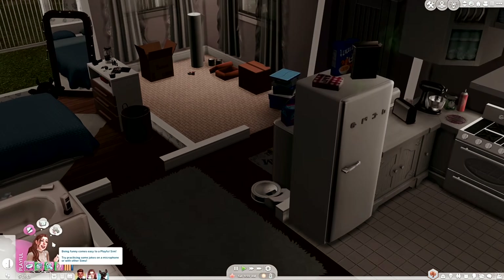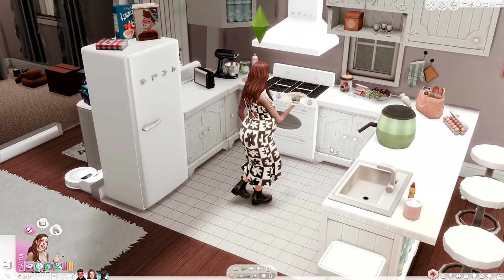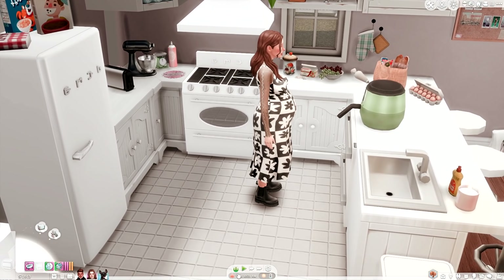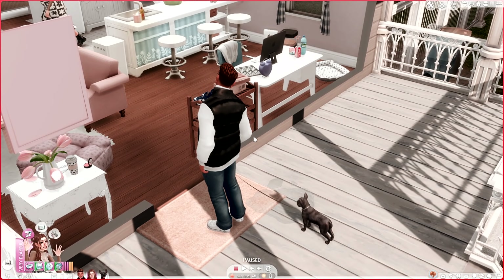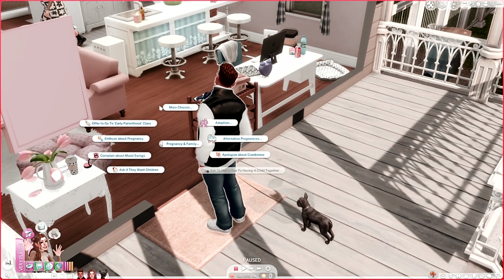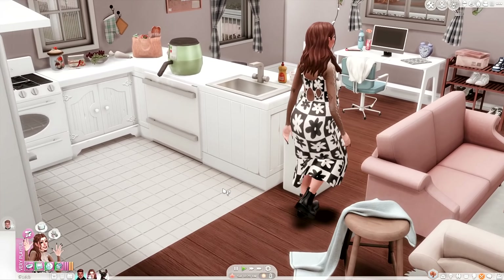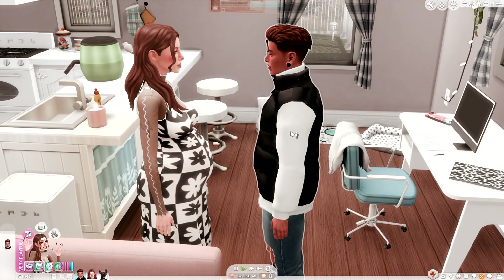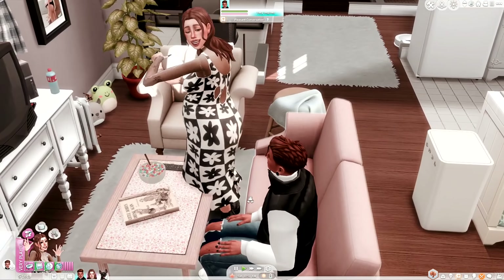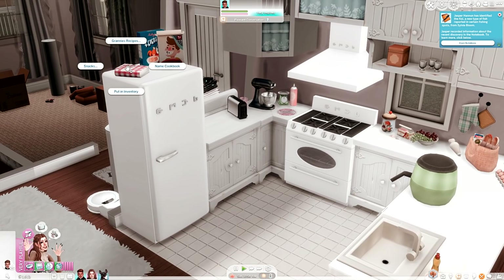Jasper didn't clean out the fridge like I told him to — typical. His pregnant wife has to do it — that's so rude. He is home though, so maybe we should talk to him. Let's talk to him about some pregnancy things. Oh, let's apologize about crankiness — that's so cute and realistic. I've never really played with Woohoo Wellness before so this is really cute.